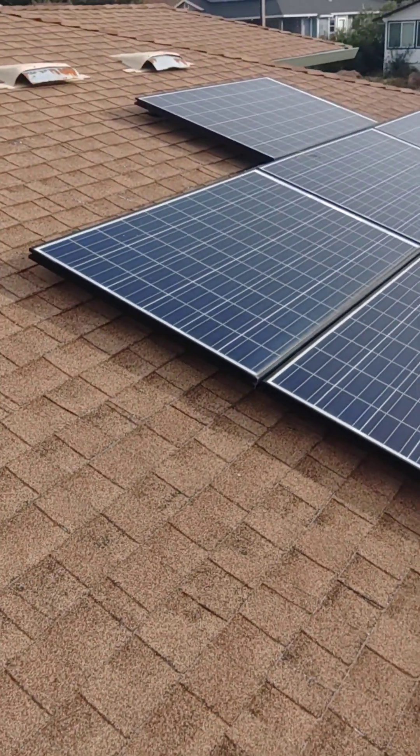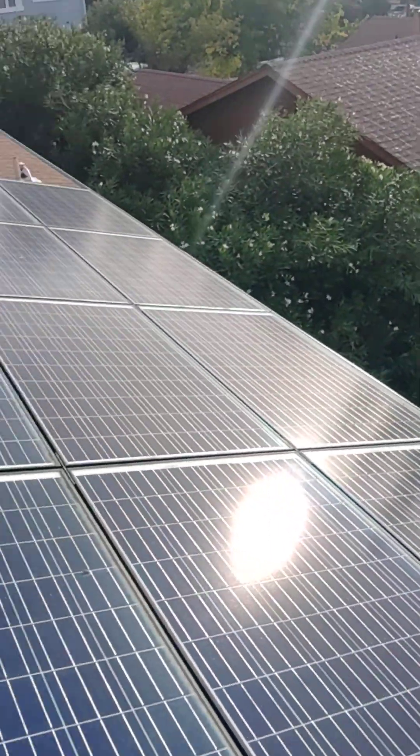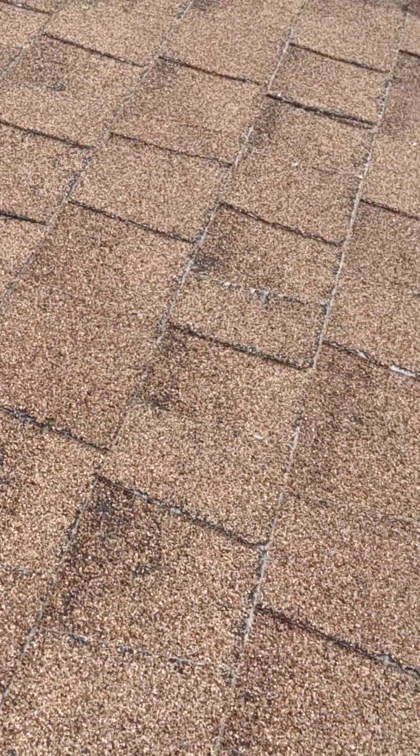The worst location on the roof is obviously this section, which I'm going to certify for two years. You will have to get it replaced in two years.